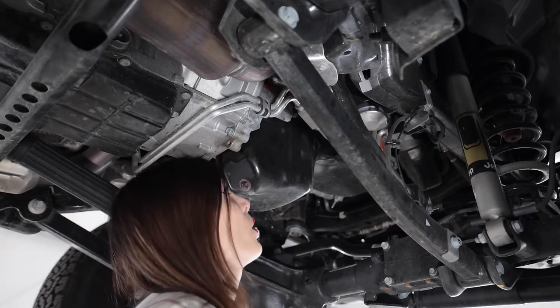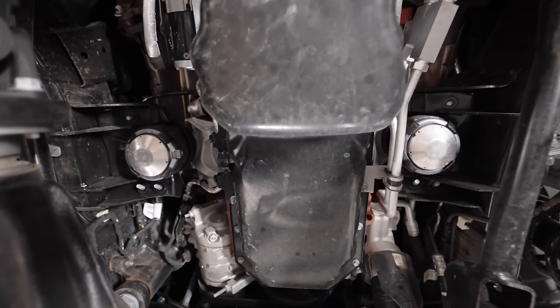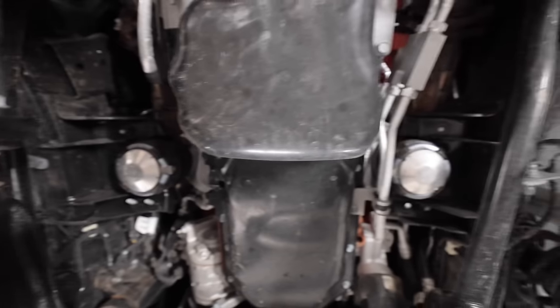It's not as shoehorned as I thought it would be in here. It's like this thing was made for a V8. This is awesome.